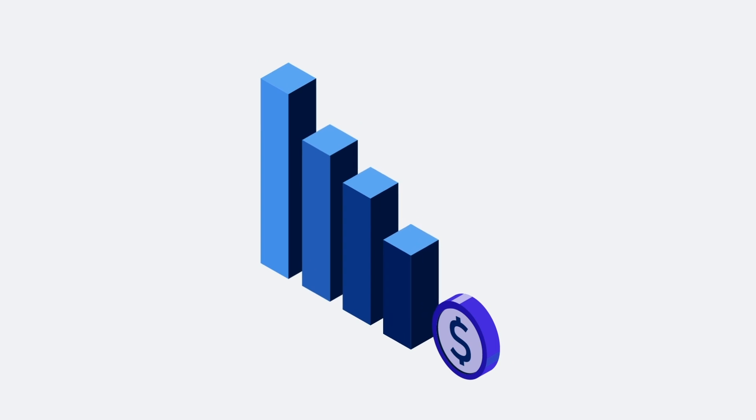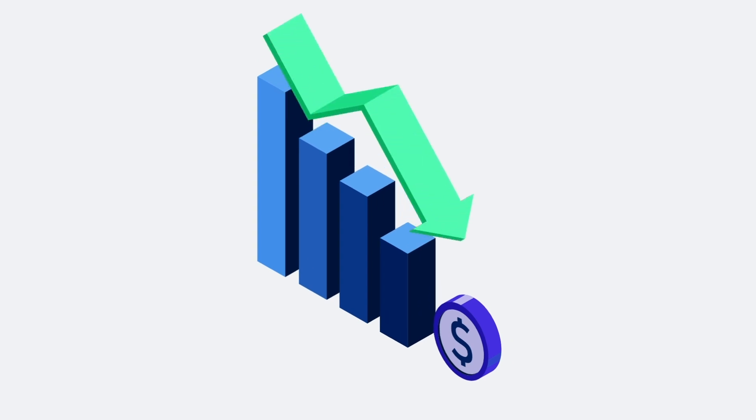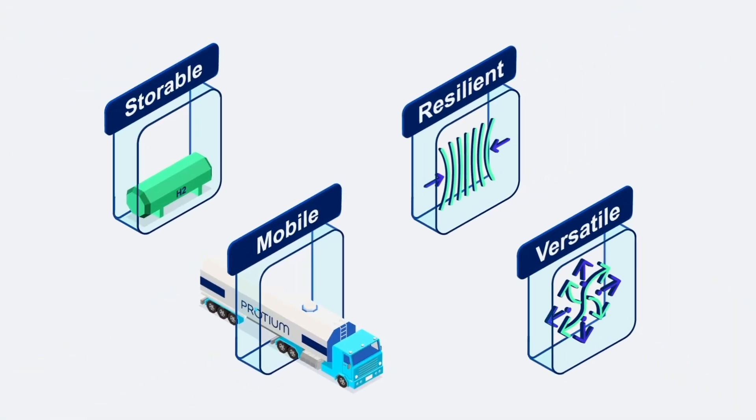The cost of renewable electricity is declining, and will continue to decline throughout the next decade. There has never been a better time to make use of the benefits that green hydrogen has to offer.